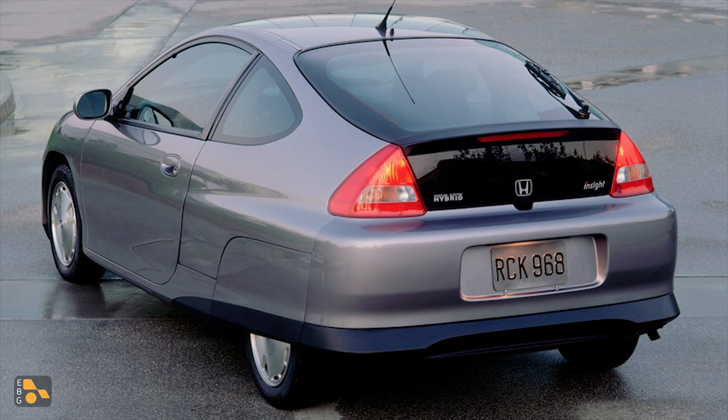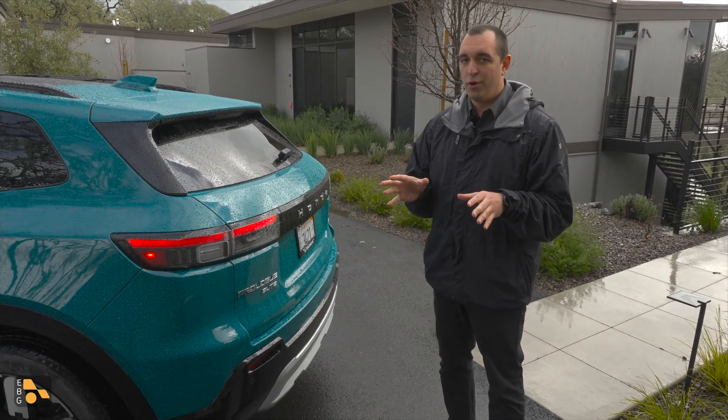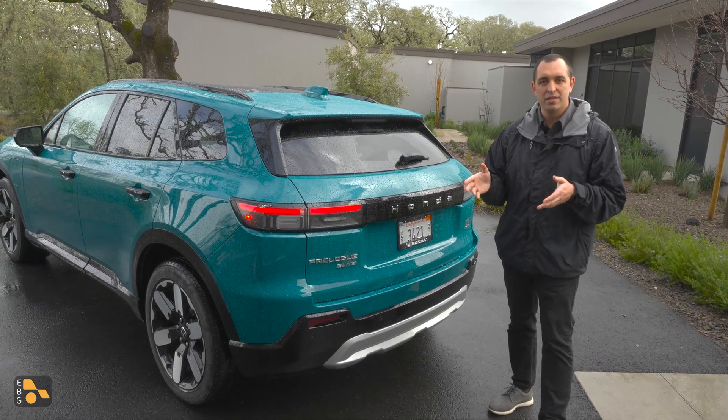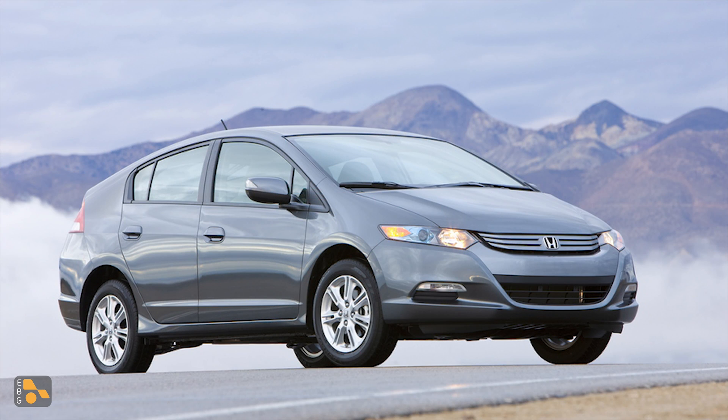At some point, depending on who you ask, that would get up to 60 miles per gallon on the freeway, which is an incredible feat, but it was not the biggest hit. There's still a cult following and Honda owners know about their Insights, but not everyone else does. So when Toyota came along and had the Prius, Honda said, hey, we have a vehicle — we have an Insight. So they kind of revamped that Insight, but they went a different direction.